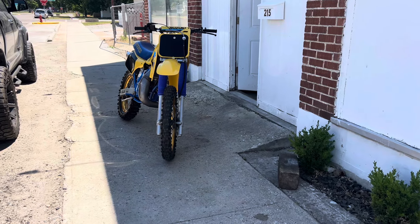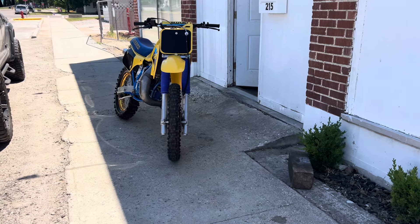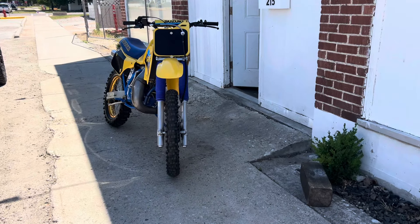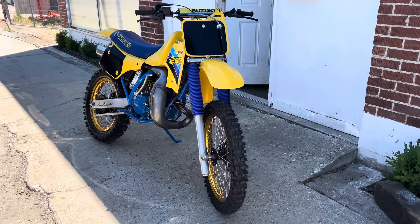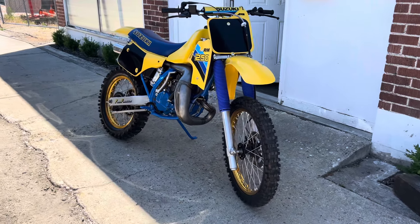Hey guys, happy Sunday. This is John of Restoration X Cycles and today I'm going to present the 1986 RM250. This bike is sold to Doyle of Canada — this is the last of the bikes for Doyle.